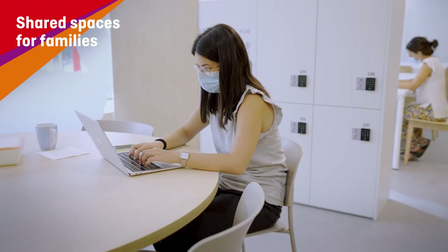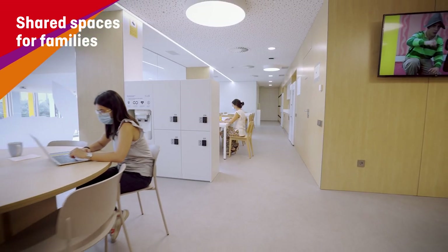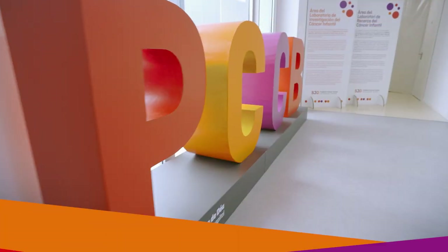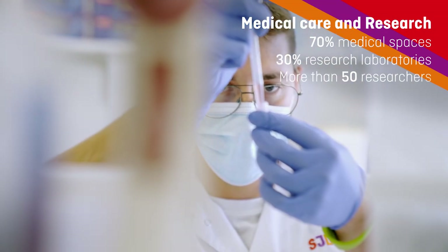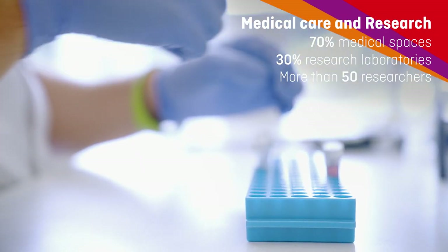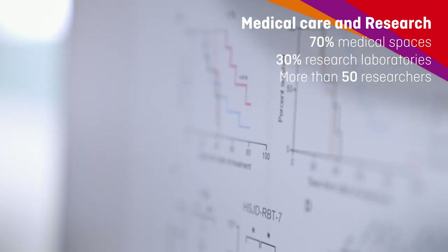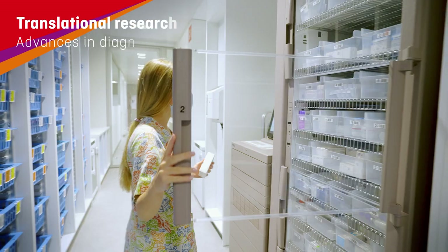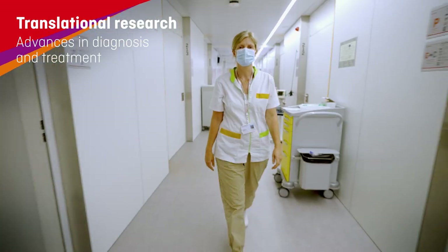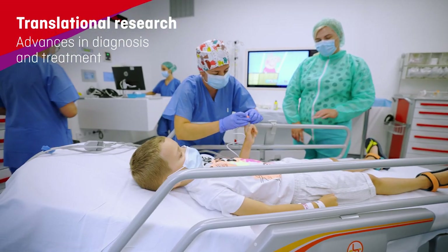It's not exactly like being at home, but it's kind of similar. At the SJD Pediatric Cancer Center Barcelona, medical care and state-of-the-art research happen side-by-side. This allows information to reach the researchers and care teams faster so new treatments can be developed.